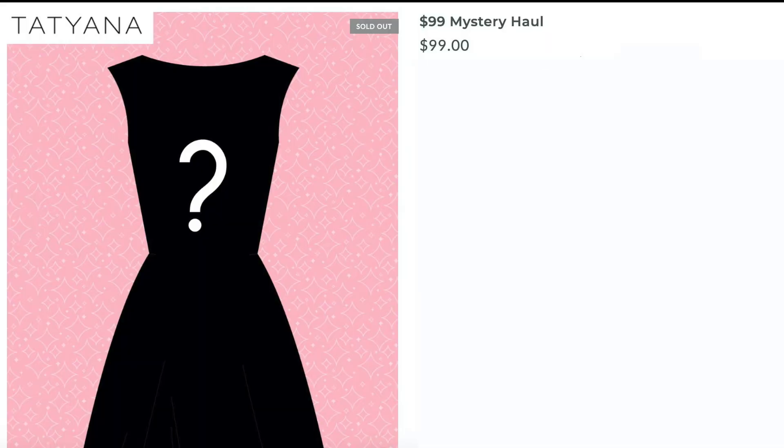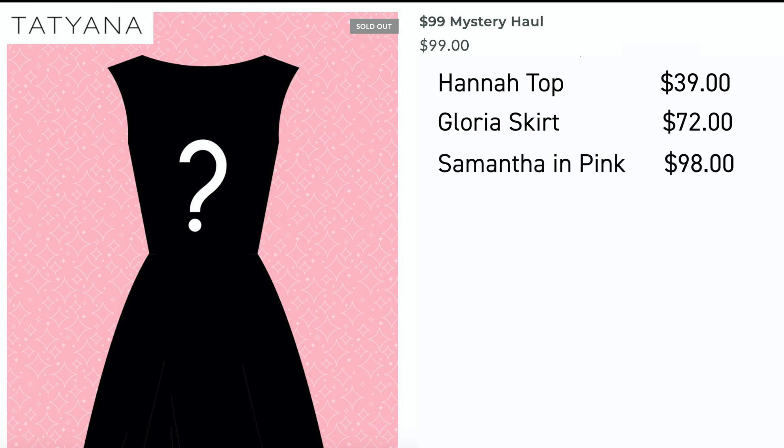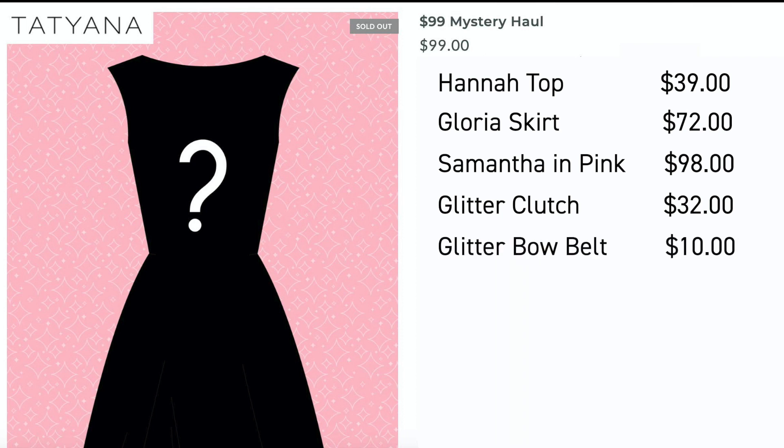Editing Jen breaking in because I've crunched the numbers and the savings are insane. Running it down: the Hannah top at $39, the Gloria skirt at $72, Samantha in Pink at $98, glitter clutch at $32, and the bow belt at $10 — that comes to a whopping $251. And I got all that for $99. That's more than 50% off. I am even more excited now about this whole haul.